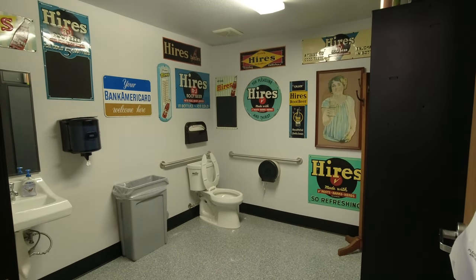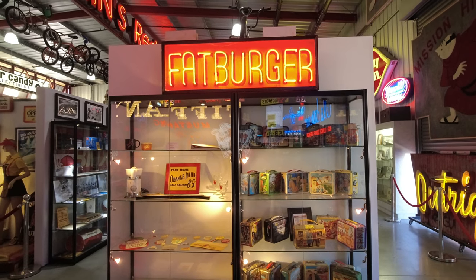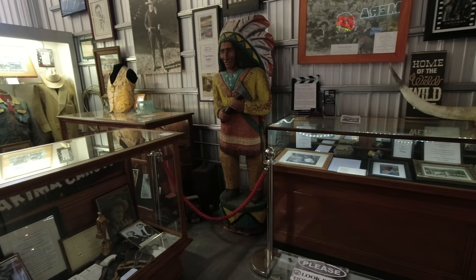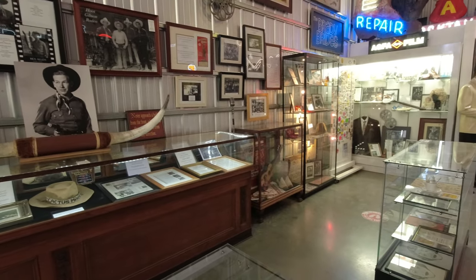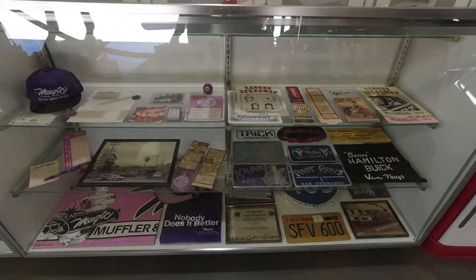Even the bathrooms were filled with things to look at. As I mentioned earlier, there is just so much to see at the Valley Relics Museum — you could spend hours and hours there and not see everything. Pretty much every wall is covered and every shelf is filled with stuff to look at. This is really a place that you just have to see to believe.